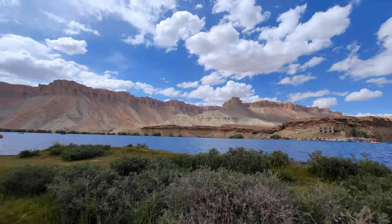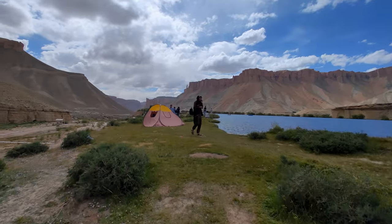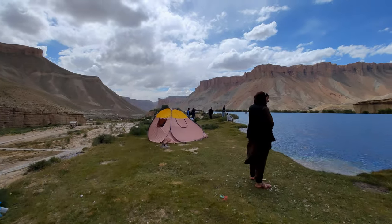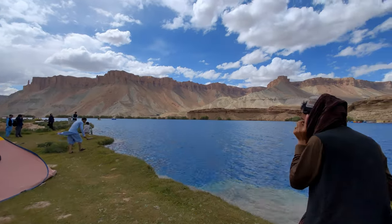This place is totally unreal. As you can see it's really popular — it's Friday, so people are coming down here camping for the weekend with their friends and family. And I mean, why wouldn't you if you had this here?